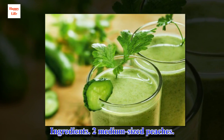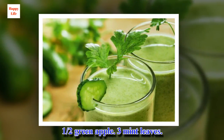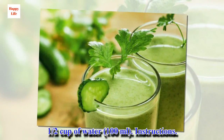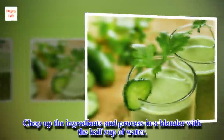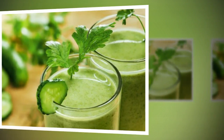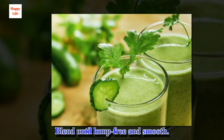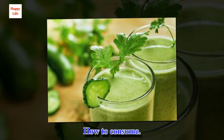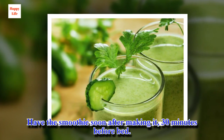Ingredients: 2 medium-sized peaches, 1 half green apple, 3 mint leaves, 1 half cup of water. Chop up the ingredients and process in a blender with a half cup of water. Blend until lump free and smooth. Have the smoothie soon after making it, 30 minutes before bed.